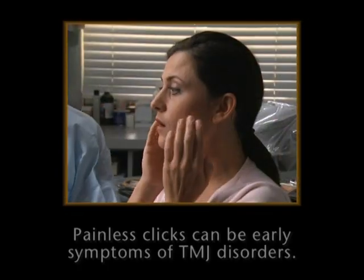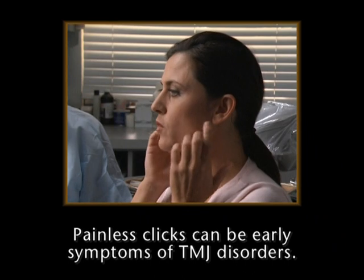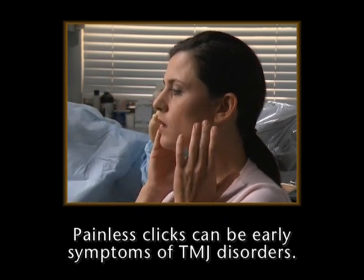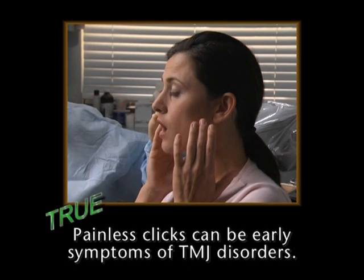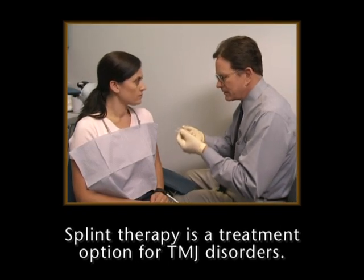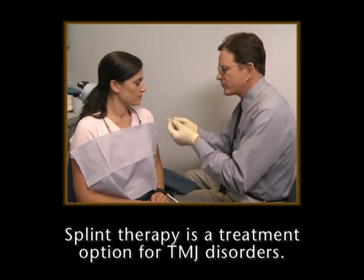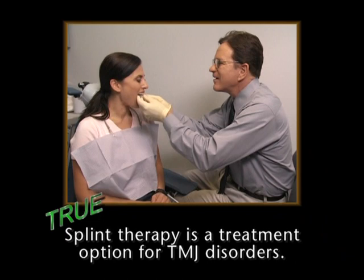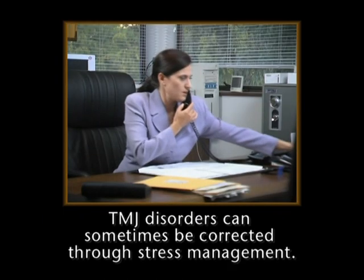Before we close, let's take a few moments to review some questions that many patients ask. True or false: painless clicks in one or both of the TMJs can be early symptoms of a disorder. This is true. Splint therapy is a treatment option for TMJ disorders. Yes, splint therapy is an option for TMJ disorders.